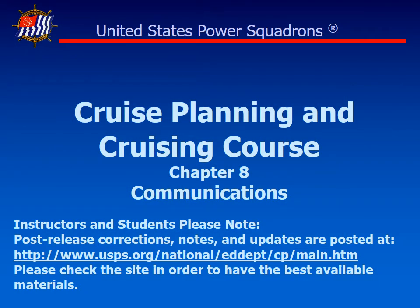Welcome to the next session of our cruise planning and cruising course. Today we're going to cover Chapter 8, dealing with communications on the water.